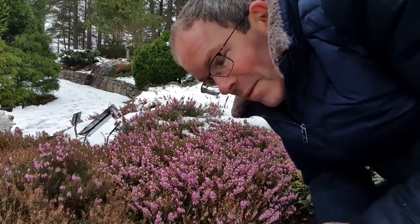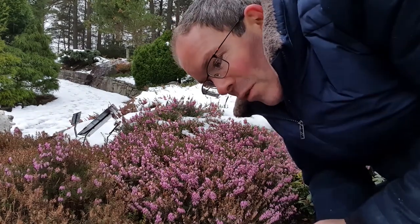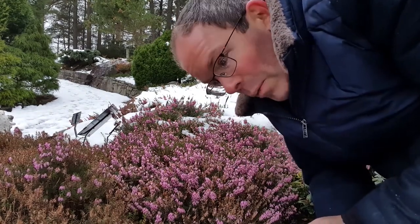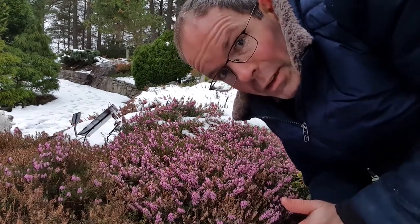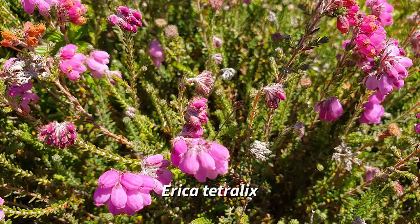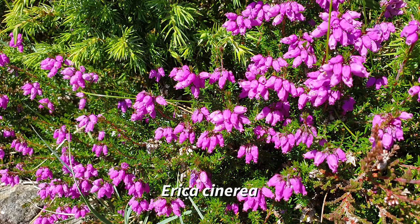There are a couple of dozen species of Erica native to Europe, and just two are found in Norway, but this is not one of them. You might have seen Erica tetralix, which is common in the mountains around Bergen, or Erica cinerea, which you only see if you go right to the west coast.